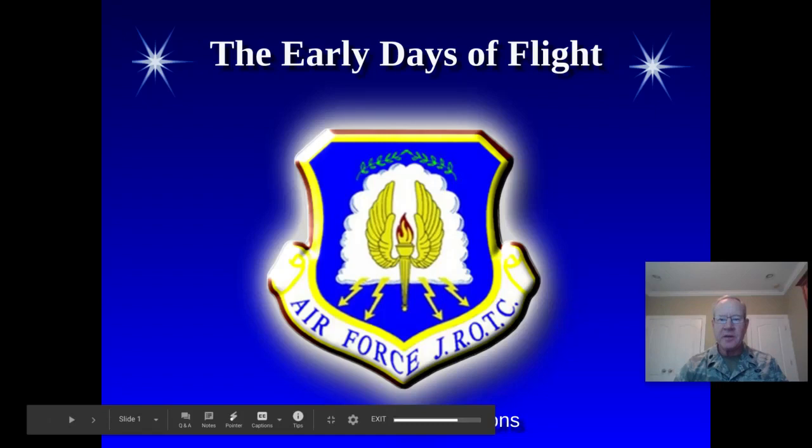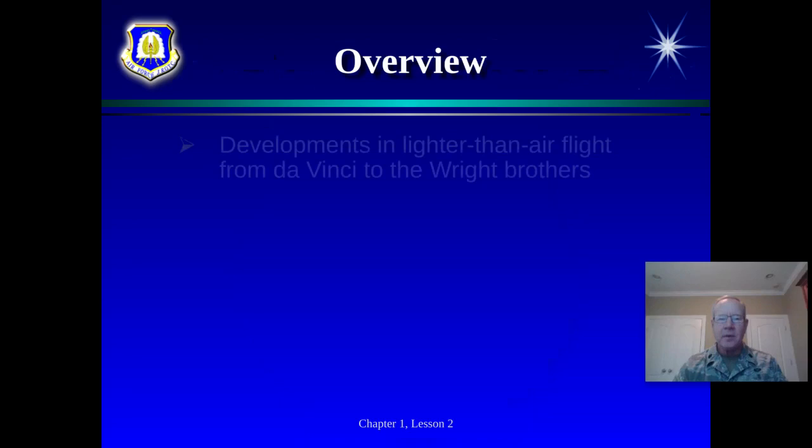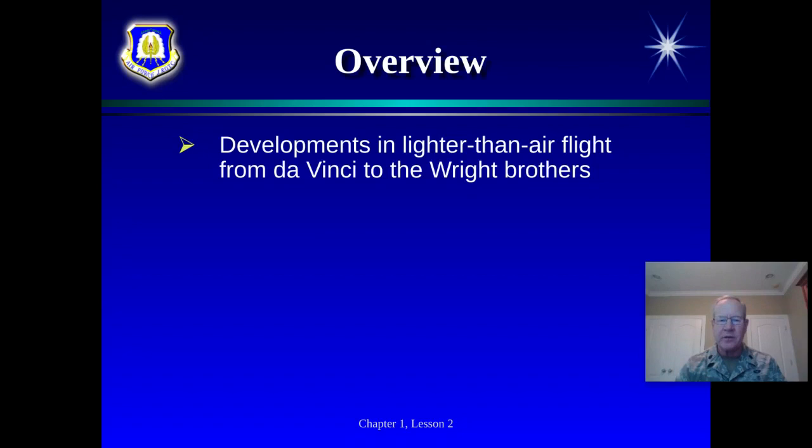Hello, my name is Lieutenant Colonel McCormick. I'm the Senior Aerospace Science Instructor for Air Force Junior ROTC at Hunt High School. Today we're going to talk about the early days of flight. This is a brief introduction of this lesson, which will really focus primarily on hot air balloons. The lesson picks up from where we last left off — Leonardo da Vinci and some of his flying machines — and goes to the point where we're ready to study the Wright Brothers.